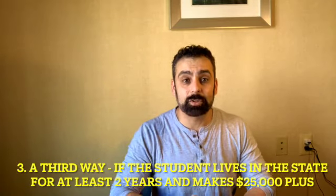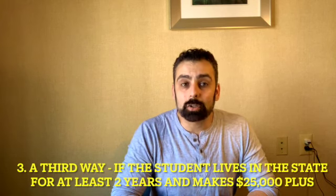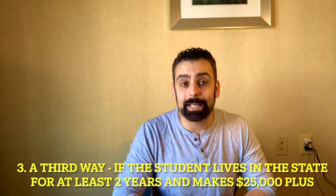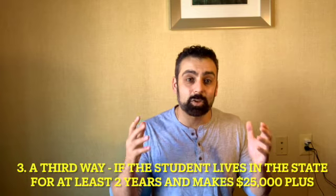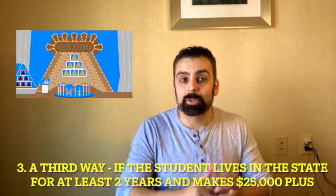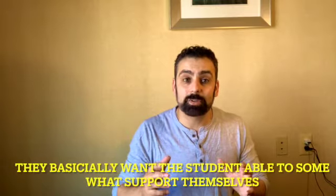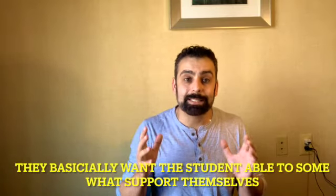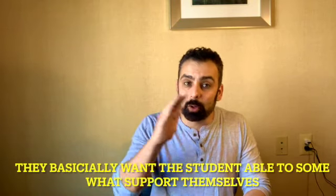The third way of establishing residency is if your student is living in the state and going to that college for at least two years, but they're also going to want — in many cases — that the student has their own job. They typically want to see the student making at least $25,000 or more, along with establishment of living there via a rental or lease agreement, car insurance, voter registration, and so on. Even with those things for the third option, they still want the student to be working there and establishing that income level — around $25,000 — which loops back to wanting to see state taxes.